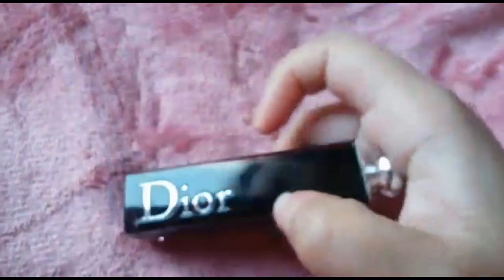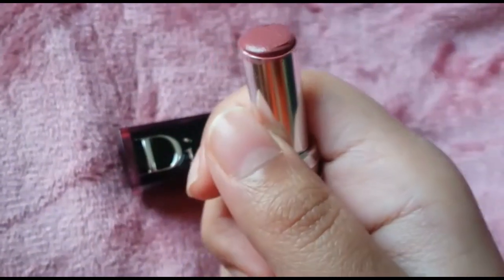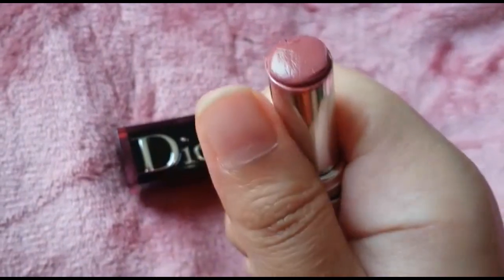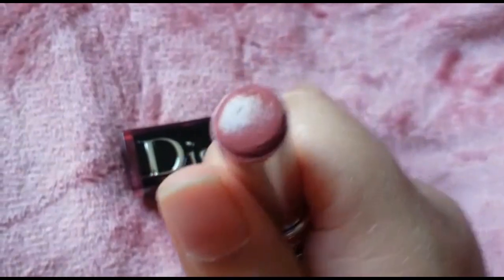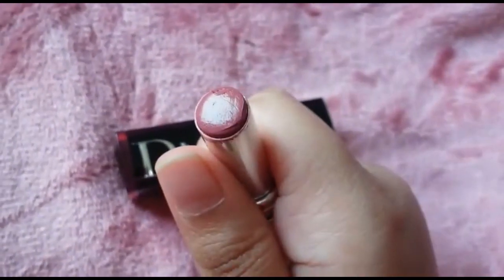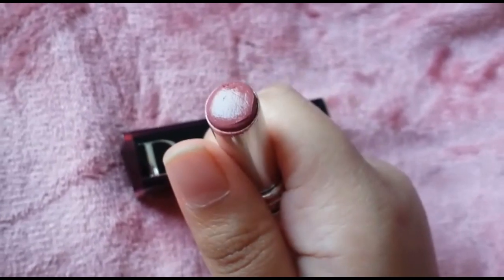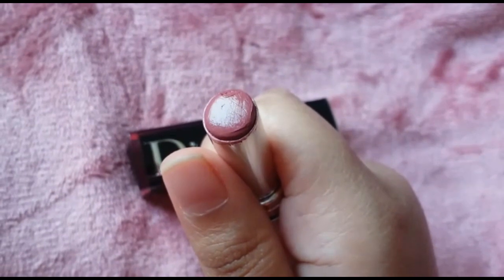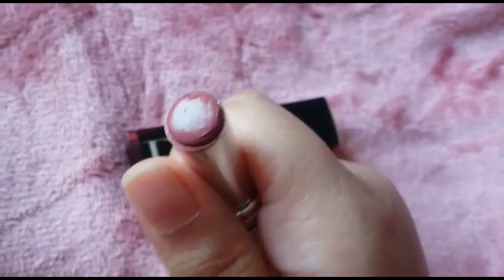Now I'll show you the color and the swatch later in the video. This is the color of the lipstick — as you can see, even in the tube it looks very creamy and moisturizing, and it is exactly like that. What you can expect from this lipstick is that it's going to make your lips look plump and juicy, gives a very good glow, and it's very comfortable — your lips will be moisturized and will not dry out at all.